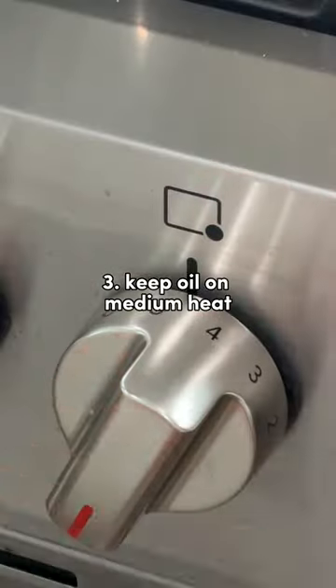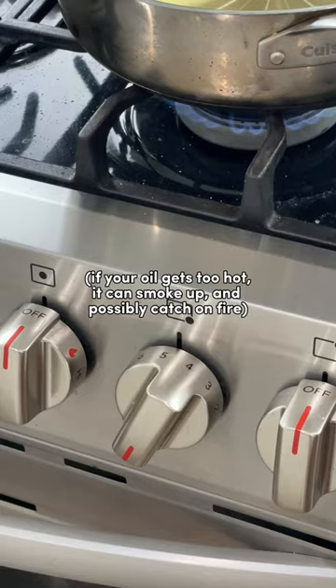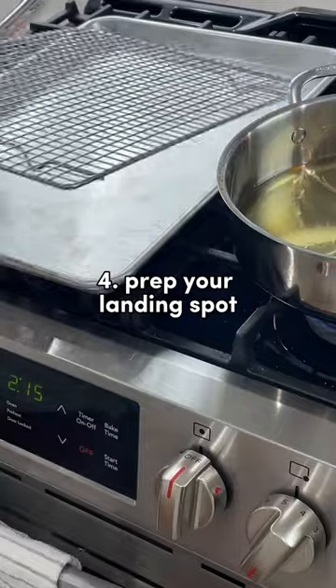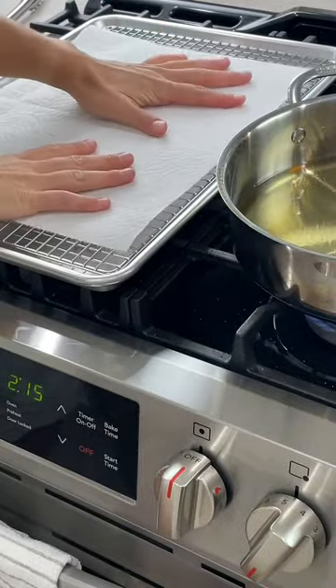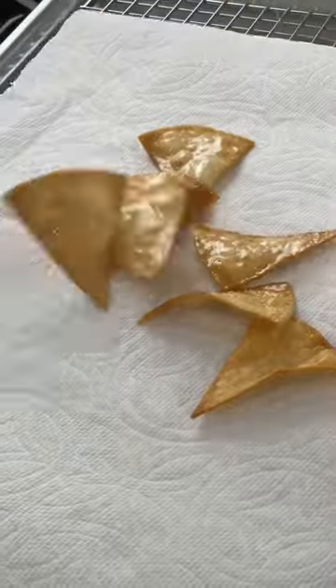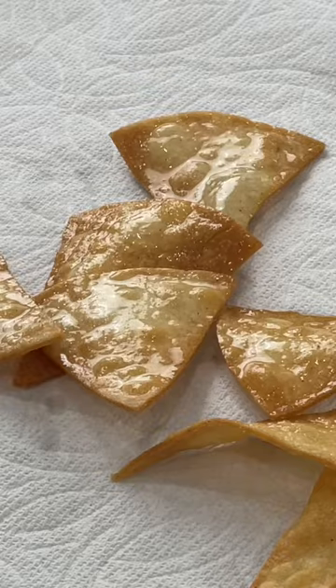Number three: keep your heat at a medium. Medium heat is good insurance so that your oil doesn't get too hot, plus it'll get the job done. Number four: while your oil is preheating, get out a sheet tray followed by a cooling rack. It's also optional but good to have a paper towel on top. If you don't have this equipment, just use a plate with a paper towel. This will be your landing spot where you'll place your food after it's done frying so it doesn't get soggy.